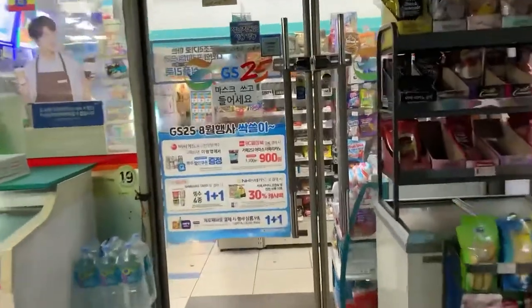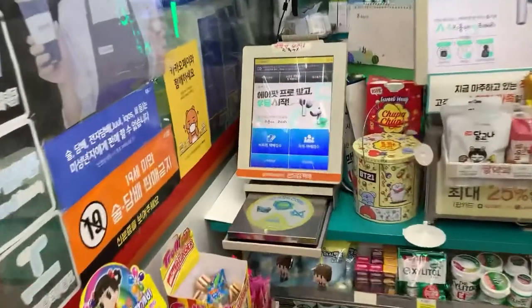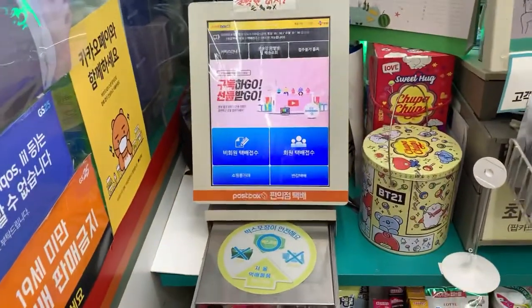The good thing about Korea is its public safety. This is the machine I will use to send the parcel.